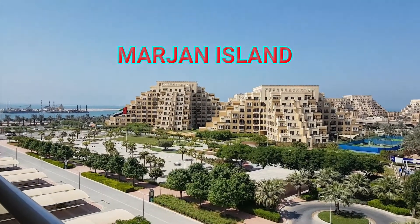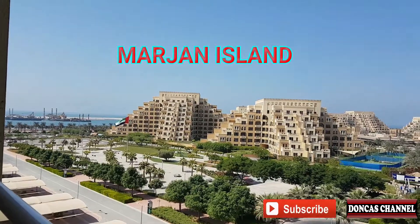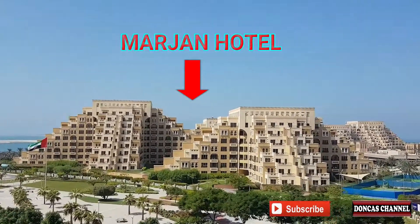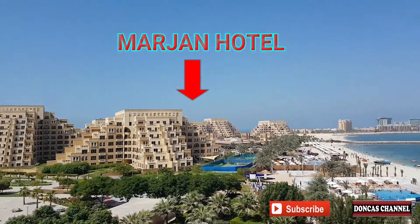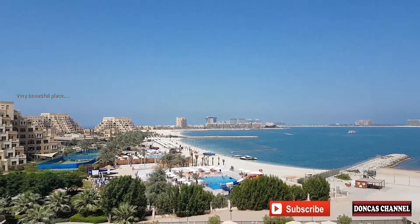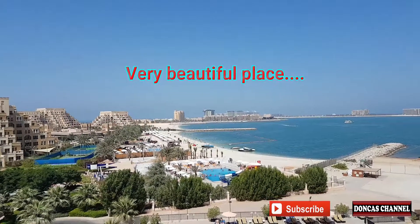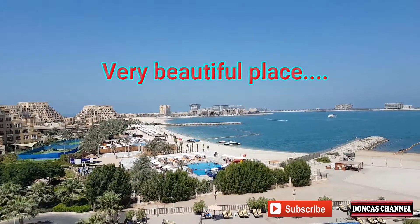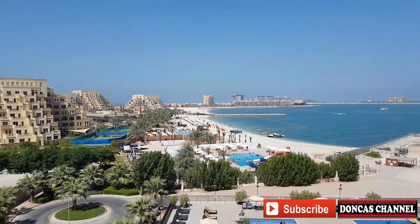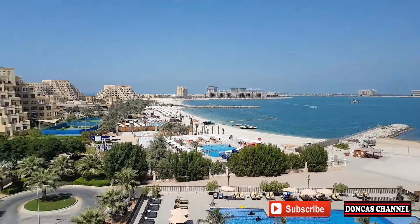I will show you the top view of Marjan Island. This is the Marjan Hotel — see the pool area, it's very beautiful. See the axis from the pool going to the beach.